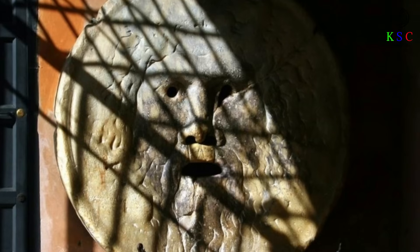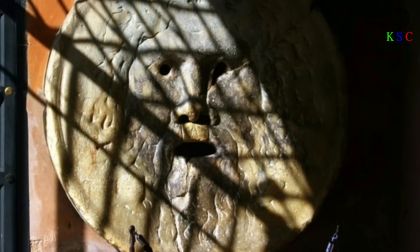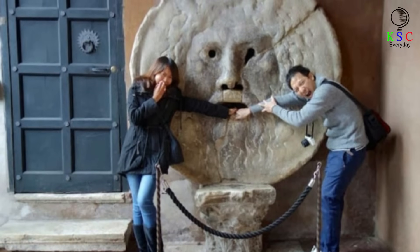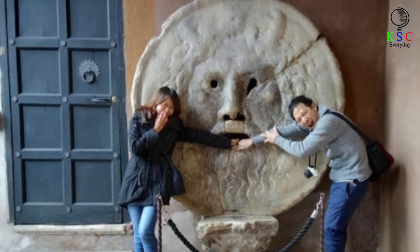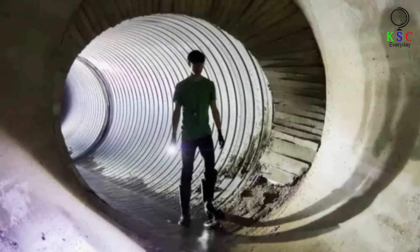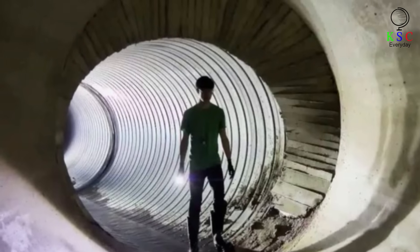Imagine you were a sewer worker making your way through the underground abyss when suddenly your flashlight landed upon this menacing stare. If you were a worker who lived in 1st century Rome, it probably would have. This massive stone face is known as the Bocca della Verita, which translates to Mouth of Truth. This old drainpipe is now a popular place for tourists to snap pictures when visiting the Basilica di Santa Maria in Cosmedin. In historian Stephen Halliday's book, he explained the massive Mouth of Truth was used to give access to the sewers beneath the Temple of Hercules.